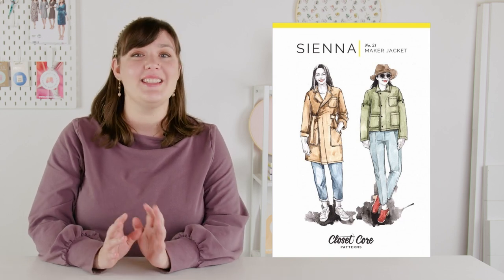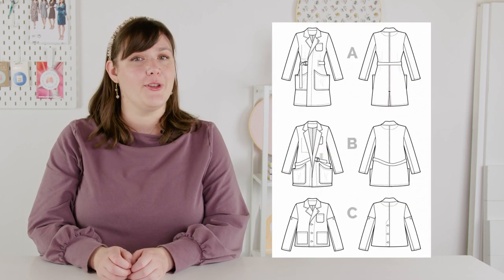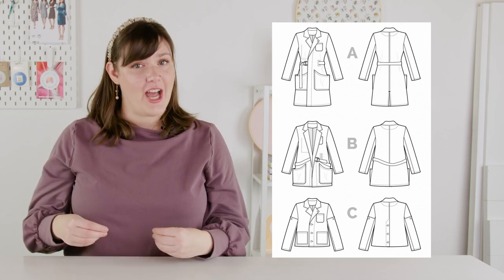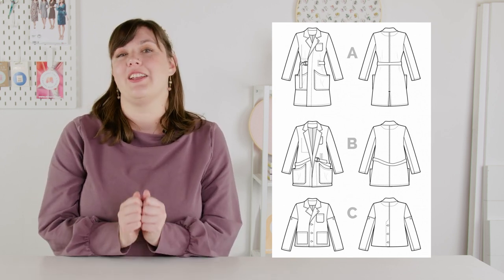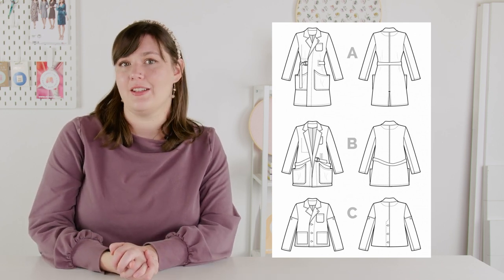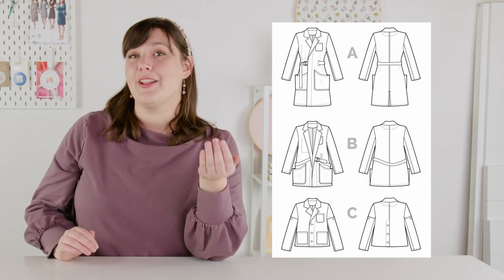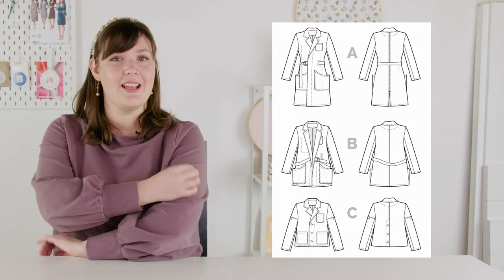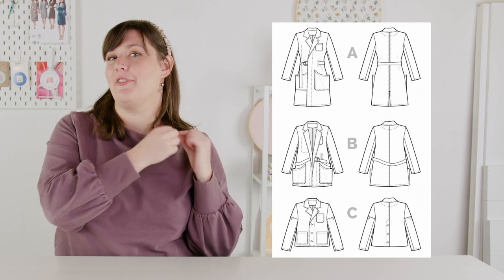We're starting off with the chore coat, and for that I have chosen the Sienna Maker Jacket by Closetcore Patterns. Sienna was inspired by vintage French workwear and is designed to be a chic layering piece as well as a practical jacket. All views feature a sharp notched collar and all the pockets you could possibly imagine. View A and B are longer jackets that hit either at the mid-thigh or just past the bum, with deep roomy hip pockets and a wrap closure. View C is a short chore jacket with front and back button plackets — I'm not really sure what the back button placket is for, but it looks super cool. Other details that can be added to any view are buttoned sleeve plackets, great for keeping a little pencil or thread snips. You can also add a little snap at the lapel to close the top of the collar for extra coziness.